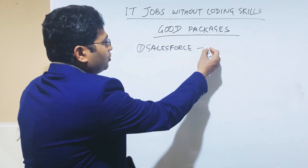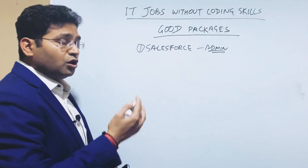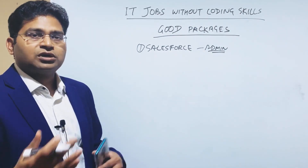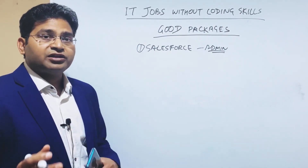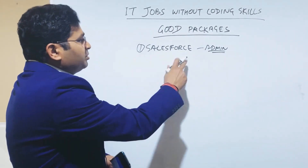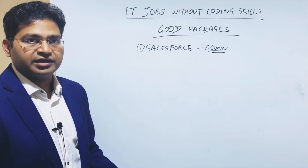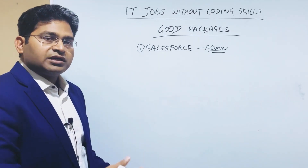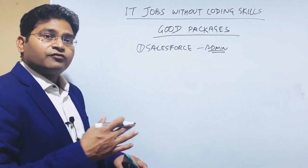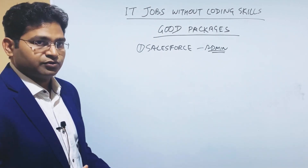Salesforce admin is what you should be looking for if you are not at all interested in coding. If you want to learn a little coding, there are many other options in Salesforce too. Salesforce is a highly paid job — you can get hired purely based on Salesforce knowledge, whether in India or abroad. In Australia, people from other domains who are certified in Salesforce get jobs in Salesforce.